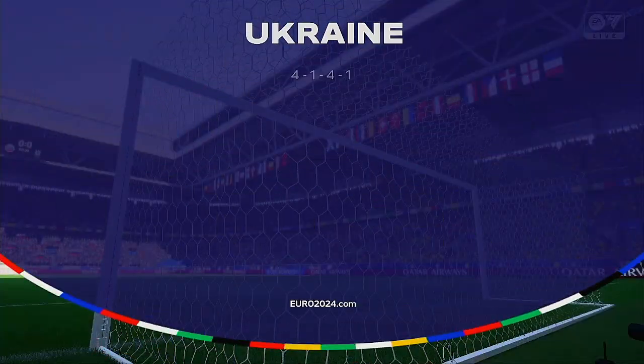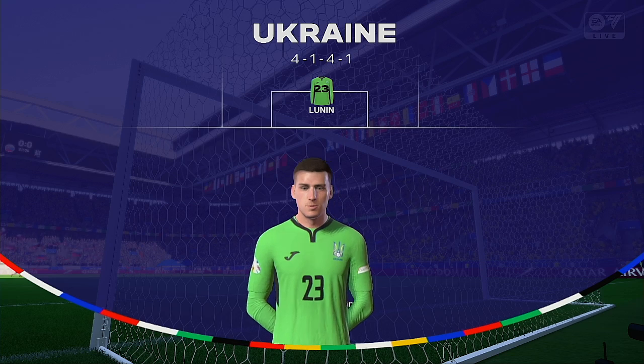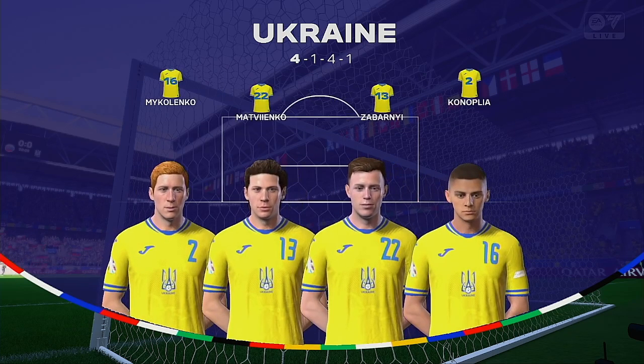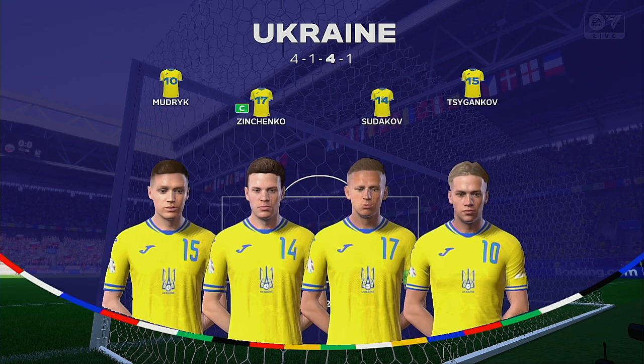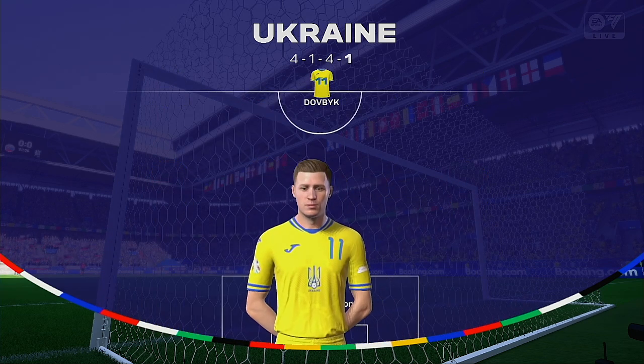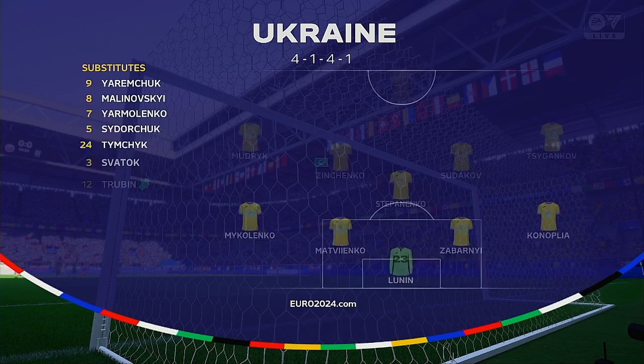And the starting eleven for Ukraine. Well, in this 4-5-1, the striker has to threaten the space in behind, just to stretch the opposition, which will then allow the midfield players space to show their quality. I'm looking forward to seeing them play today.